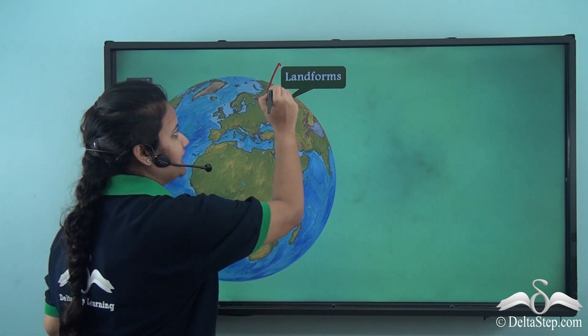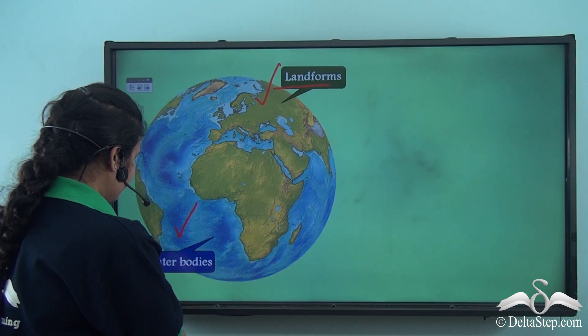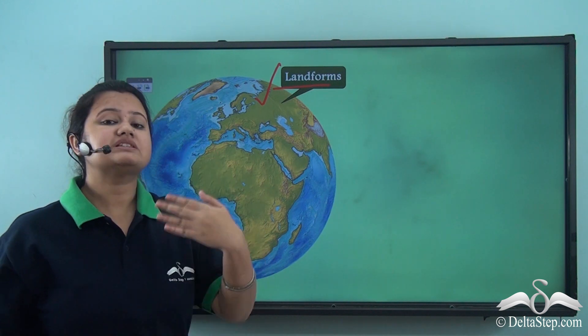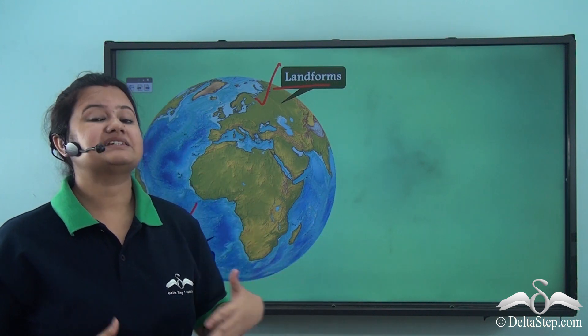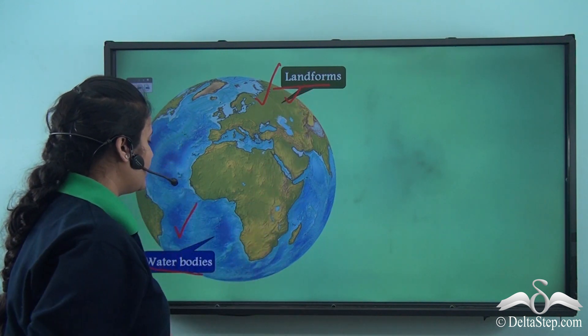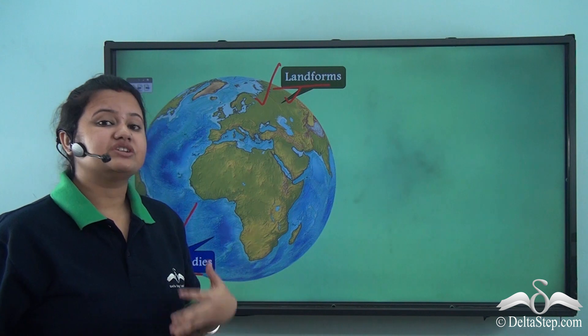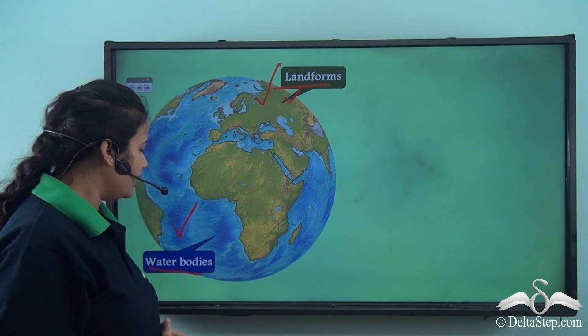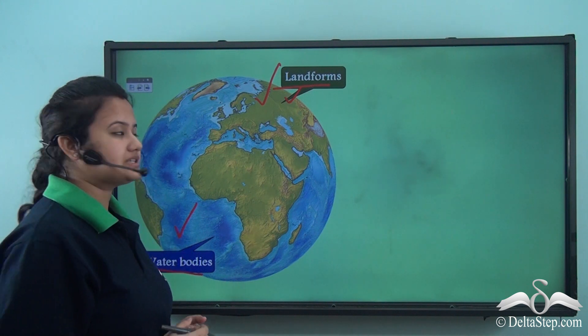The green cover refers to the landforms and the blue cover is the water bodies. The mountains, hills, plateaus, and plains are part of landforms, whereas oceans, rivers, seas, streams, lakes, etc. belong to the water bodies.